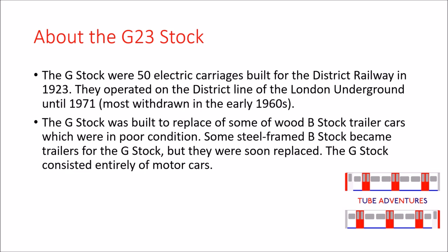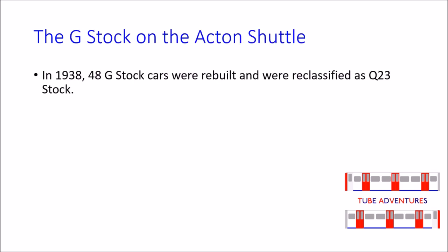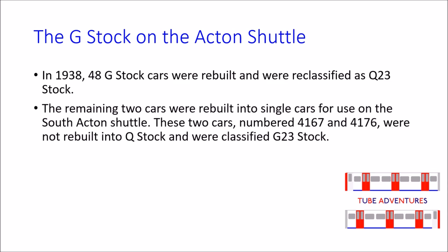The G-Stock consisted entirely of motor cars. In 1938, 48 G-Stock cars were rebuilt and reclassified as Q-23 Stock. The remaining two cars were rebuilt into single cars used on the Acton Shuttle.